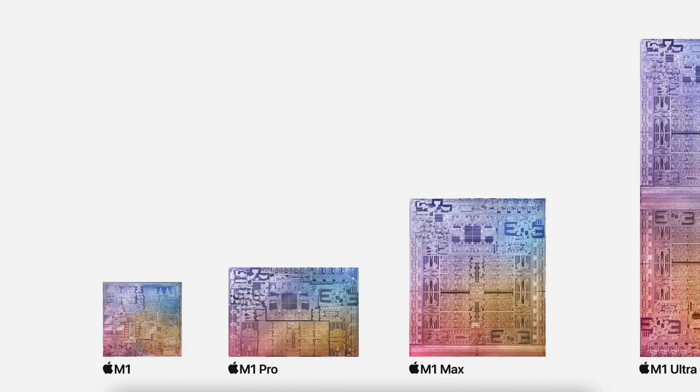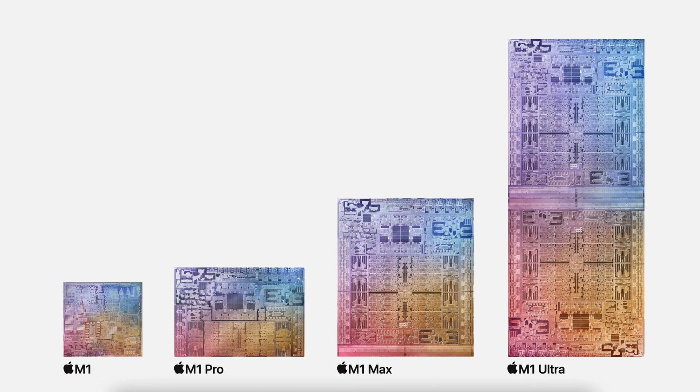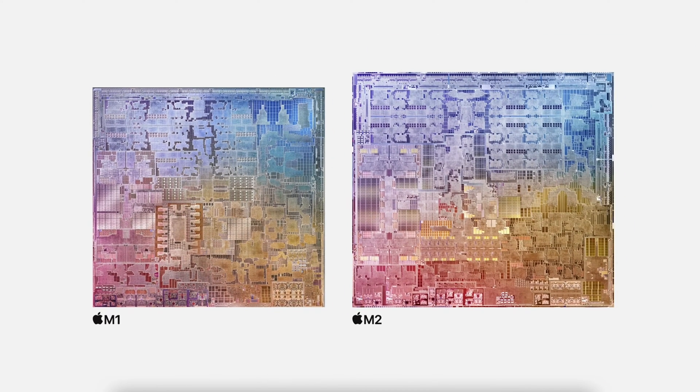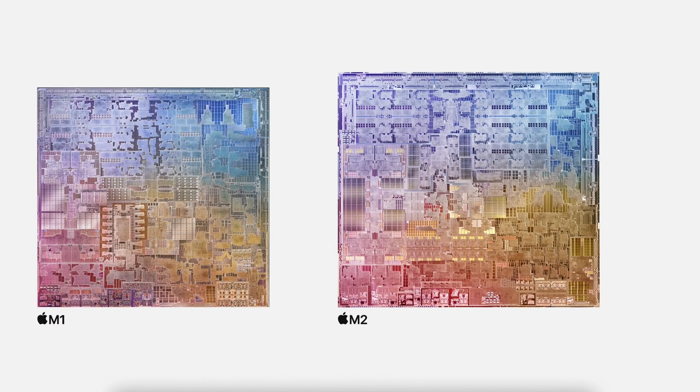That makes a pretty remarkable statement that Apple is turning around the life cycle of these chips quickly. That speaks volumes about Apple's future intentions with its chip design. It is being very aggressive in its cycle pace, so we can expect rapid innovation now that Apple is designing its own silicon.